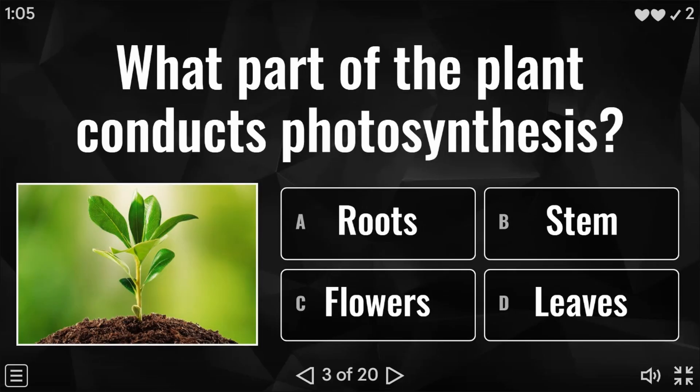Question three: what part of the plant conducts photosynthesis? Is it the roots, the stem, the flowers, or the leaves? Very well done if you said D — leaves.